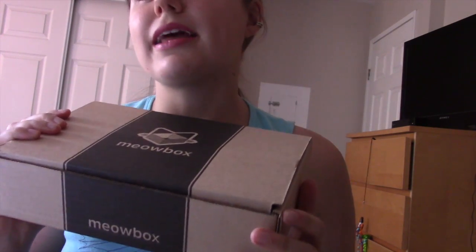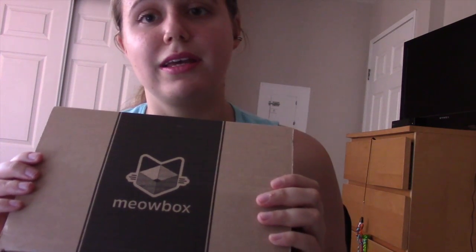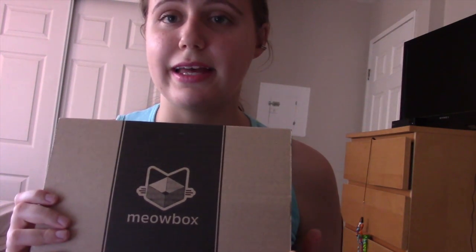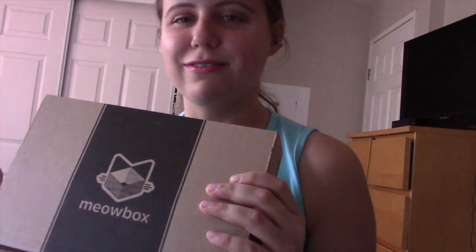Meowbox supports small businesses, so basically what you find inside are not like big brand items, but handcrafted quality toys and treats from the US and Canada that you wouldn't normally find in the grocery store or even big box chains like Petco or PetSmart. Each box is $22.95 a month, and the quality of items inside is actually far surpassing that amount of money. I actually think these boxes are covered in catnip because it seems like a little fairy came in this room and just sprinkled craziness on my cat.